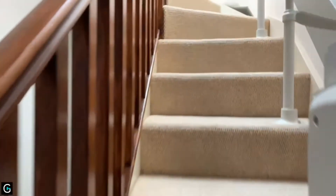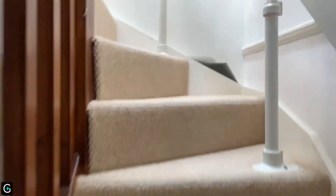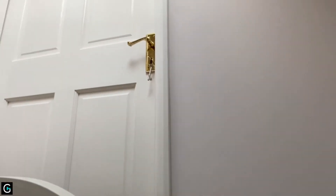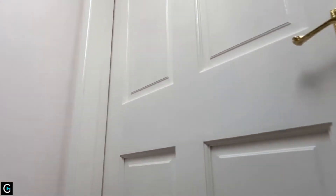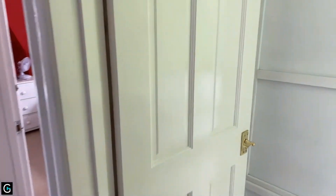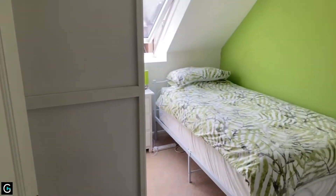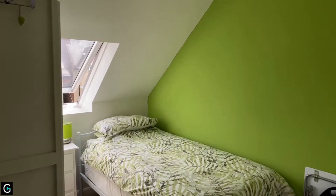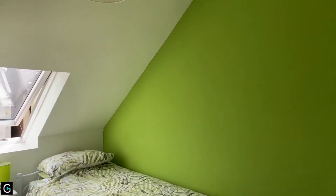We'll head up to the second floor where we're going to find another two bedrooms and another bathroom. The door just in front of us leads into quite a large storage area. But up here we've got a good sized bedroom measuring 7'5 by 9'3, with a Velux window.